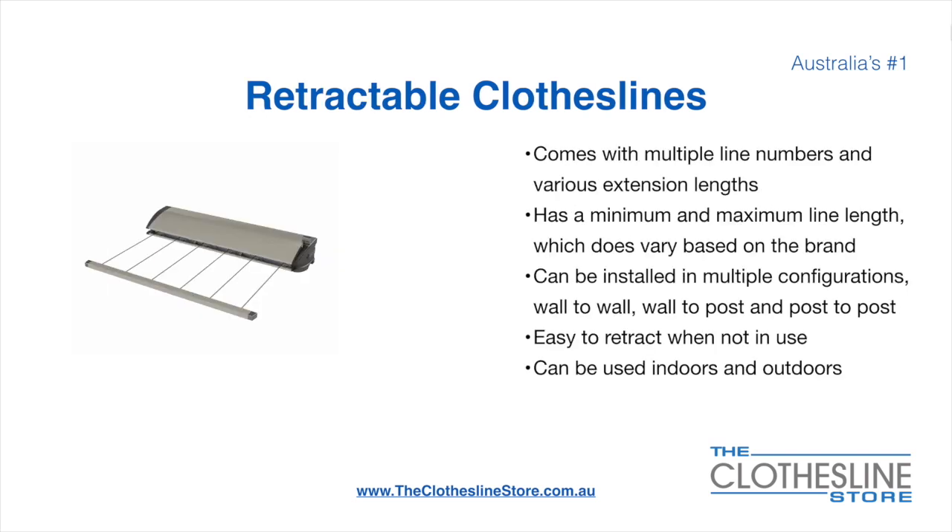Retractable clotheslines come in a multitude of line numbers and various extension lengths. They have a minimum and a maximum line length, which varies based on the brand. There's a lot more information on this at The Clothesline Store. They can be installed in a multitude of configurations, which include wall-to-wall, wall-to-post, and post-to-post. They are very easy to retract when not in use, and can be used indoors and outdoors.